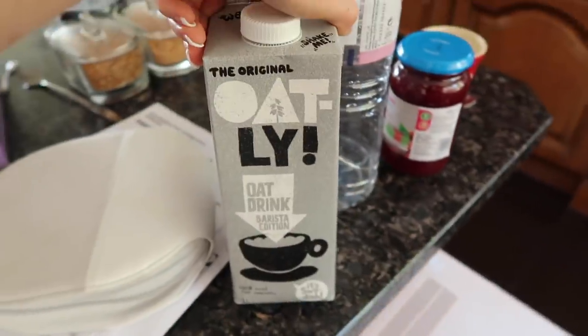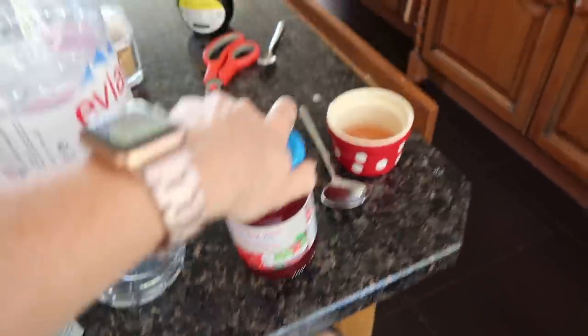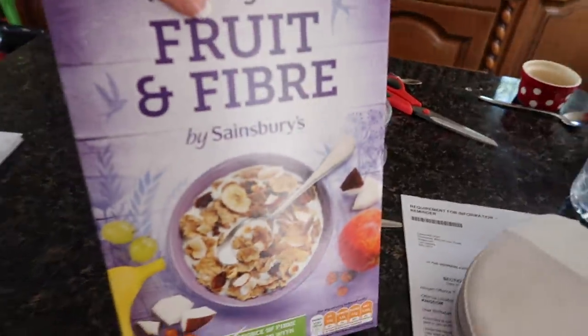Got one of these for my handbag for when I travel — it's like a little squirty sanitiser. Got some oat milk, coffee, some raspberry jam, and some fruit and fibre. Very messy kitchen! Those are the essentials for us.